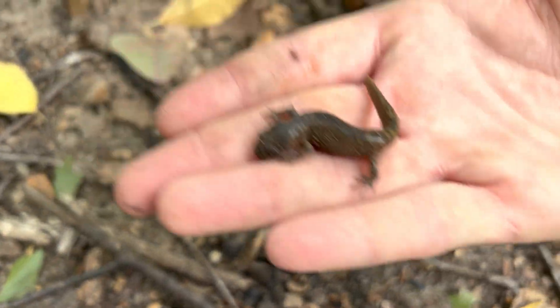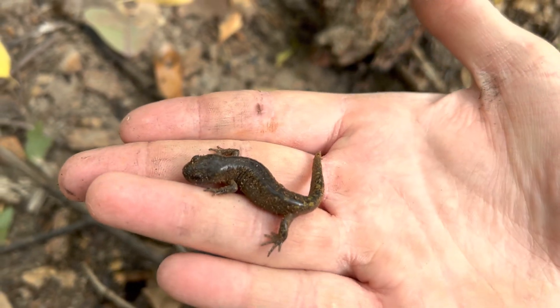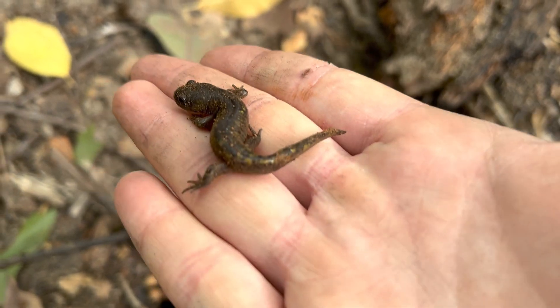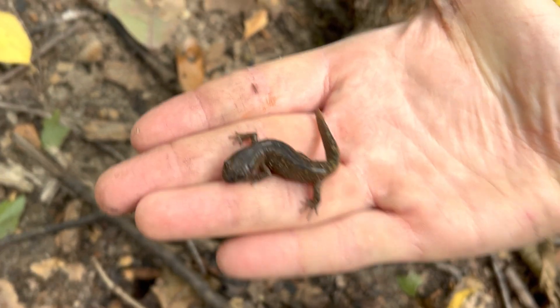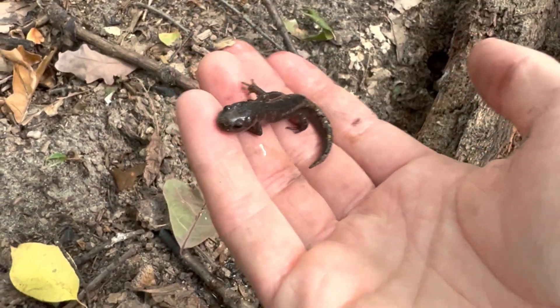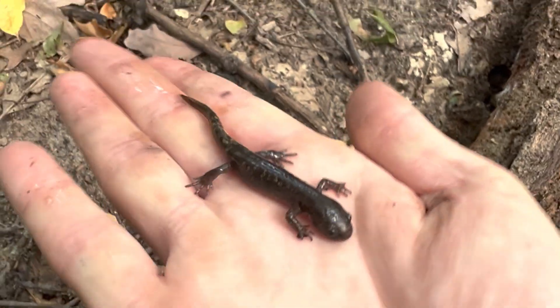I just found this little spotted salamander. I didn't know what it was because it was so caked in this dead tree powder stuff, but I can see on his tail that he's a spotted salamander. I'm going to get him wet so we can see him better. I wasn't able to get it all off, but you can see he's very clearly a spotted salamander.